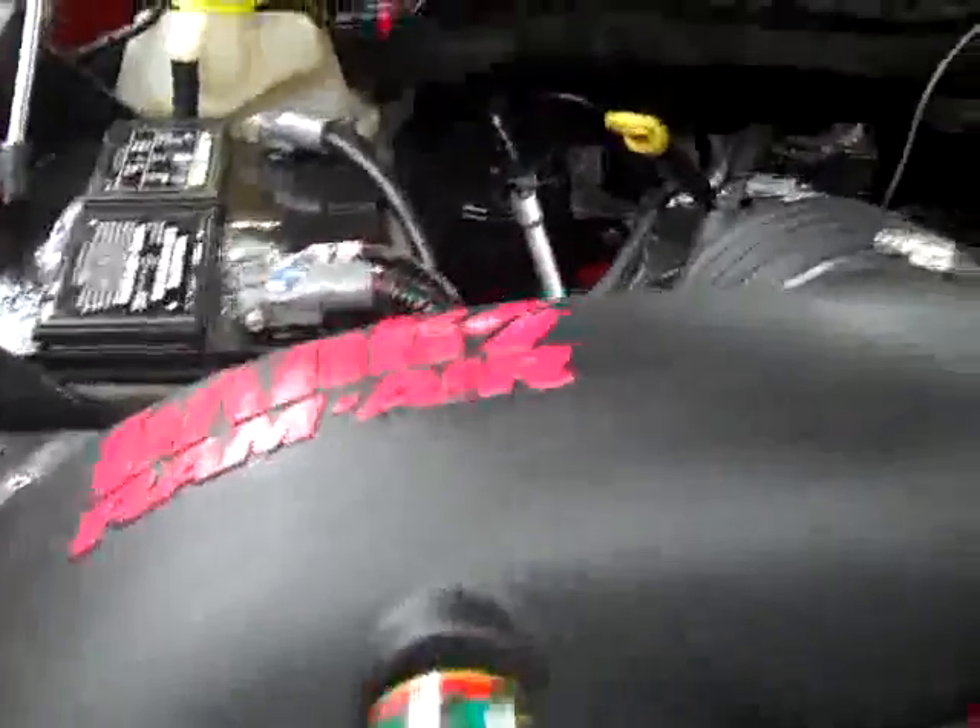Under the hood, you've got the banked ram air intake. It's running very smoothly with a nice, clean engine bay.